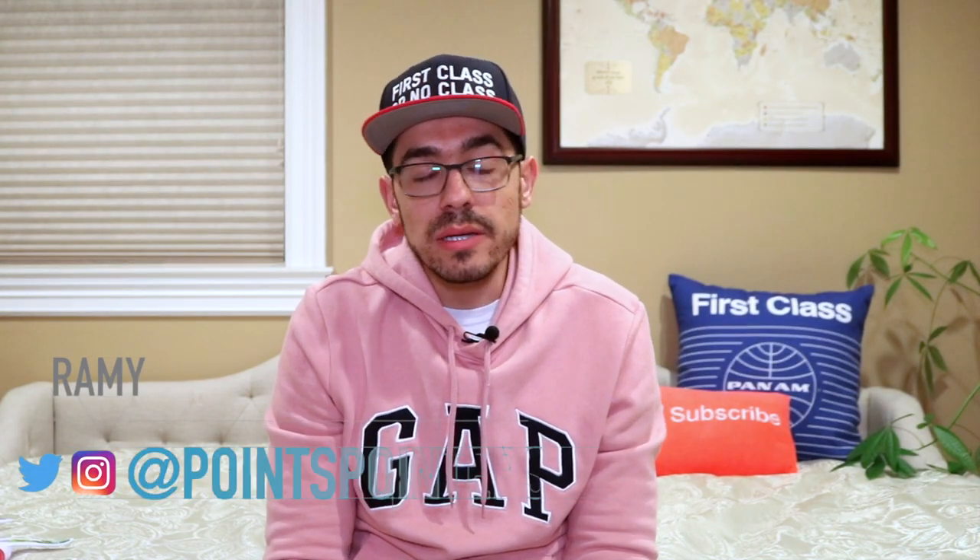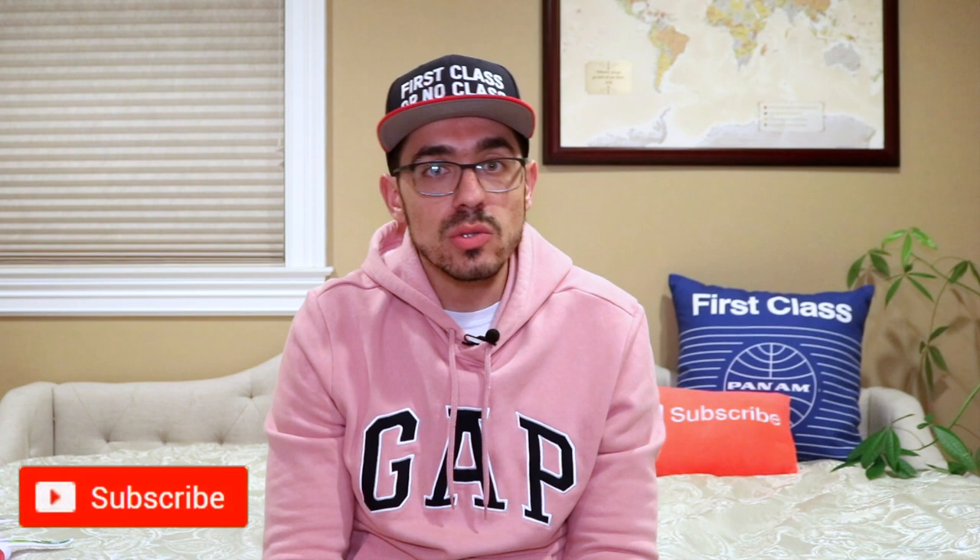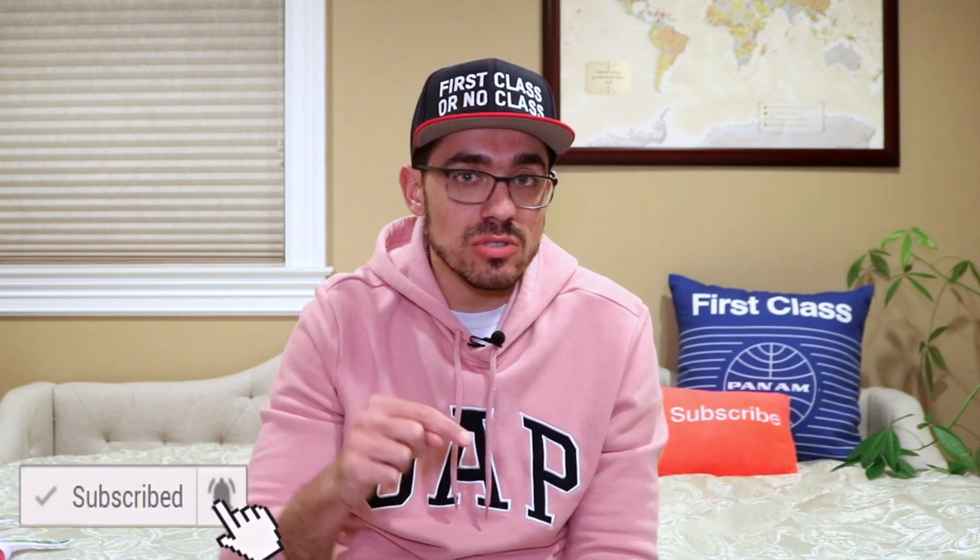Hey guys, my name is Rami and welcome to Points Pointers. My goal for this channel is to help you earn and redeem as many points as possible to upgrade your travels for little to no money. So if you're interested in travel hacking and award travel, then please consider subscribing. You can also download my free 10-step travel hacking guide in the description below.